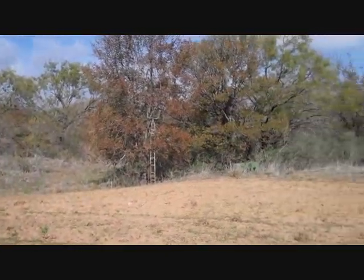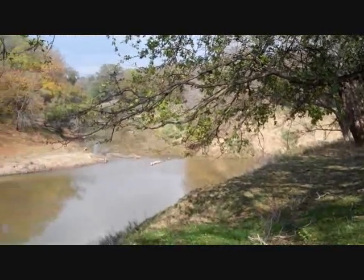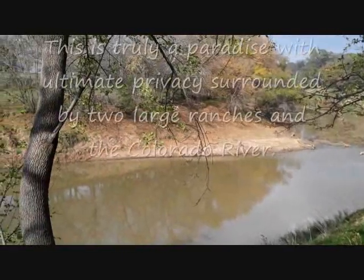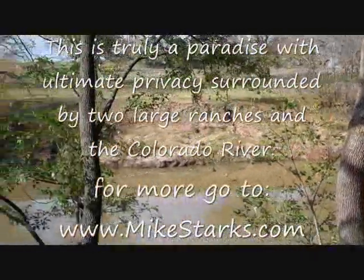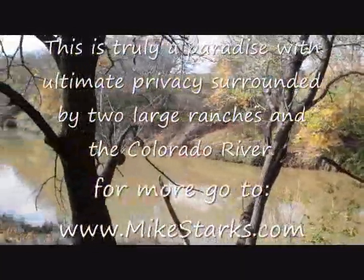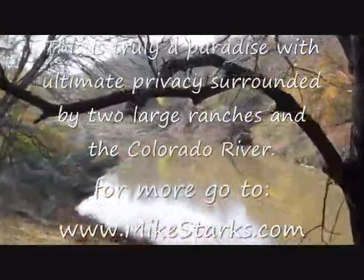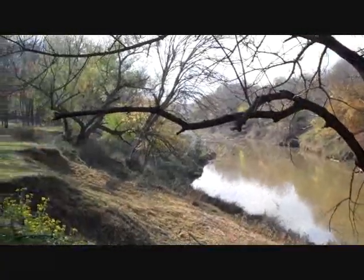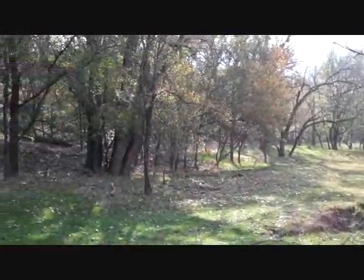You're only about two hours from Austin, about three hours from Dallas, maybe 11 miles outside of Goldthwaite. Half a mile of the Colorado River plus a 10-acre lake, great rock home — this property has everything. It's really a paradise out here with ultimate privacy; you're at the end of the road, surrounded by two larger ranches — about 1,100 acres on the south side and 11,000 acres on the north side. Your other neighbor is the river. Thanks for watching; for more information visit www.mikestarks.com.